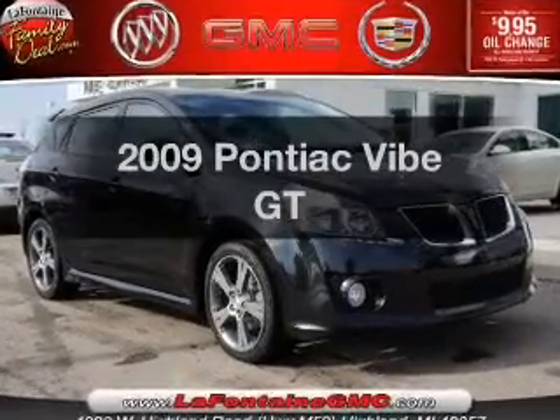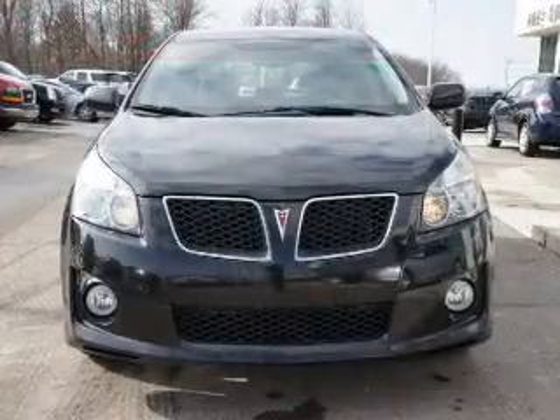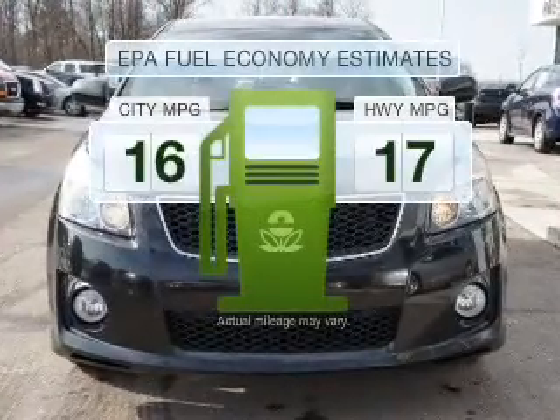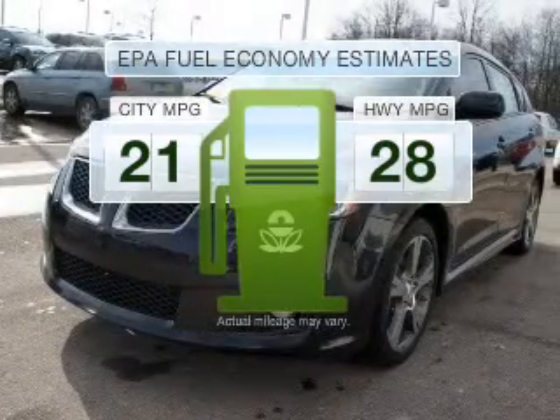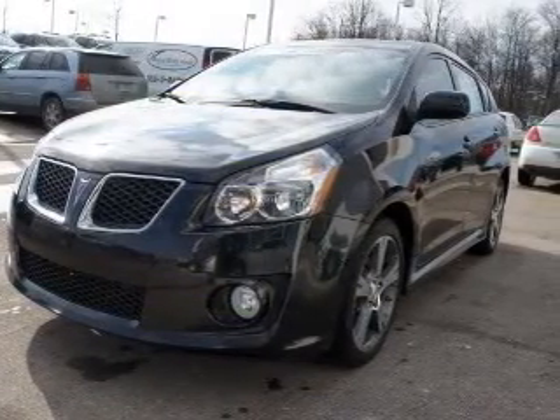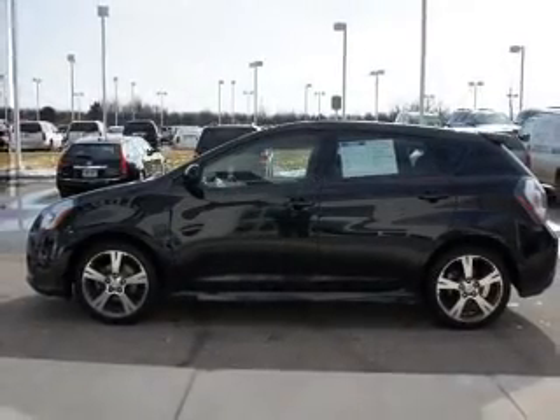Presenting the 2009 Pontiac Vibe. Everything you need under one roof with this great vehicle. Save your money — make less trips to the gas station to fill your gas tank when driving this fuel-efficient vehicle, with an efficient four-cylinder engine connected to a manual transmission that'll keep you in touch with your vehicle.